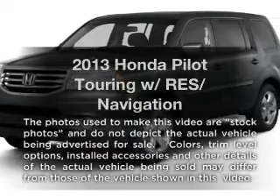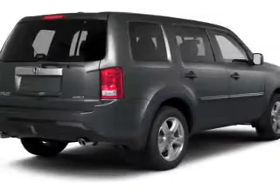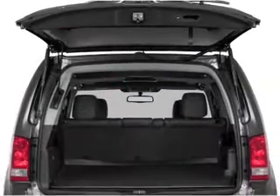Presenting the 2013 Honda Pilot — this is the set of wheels you've been looking for, with a solid 6 cylinder engine. The powertrain includes front wheel drive, driven by a 5 speed automatic transmission.